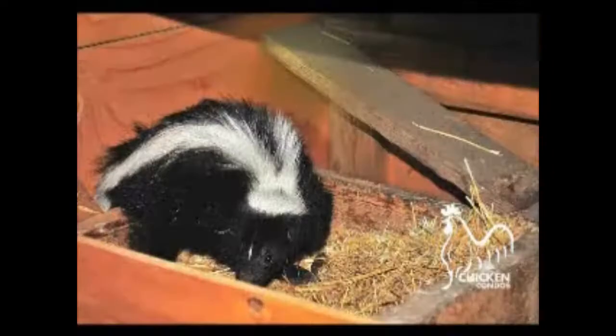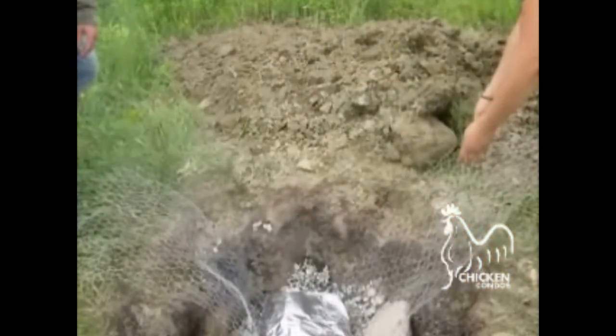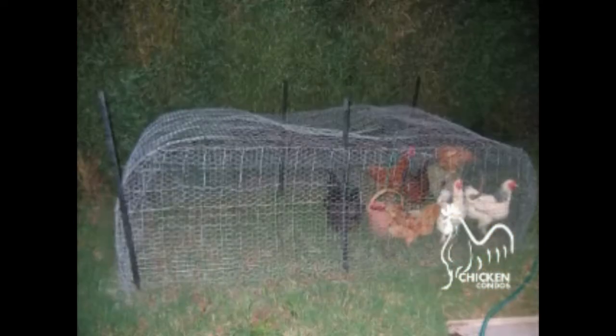Dogs, foxes, possums, skunks, coyotes, and raccoons can dig under and into a chicken coop in a matter of minutes. The common method of preventing this is to bury wire 12 inches underground. It's a lot of work, and after it's done, you're probably not ever going to move the run. Chicken Condo provides digging prevention bars that install in seconds without tools and can be moved easily.